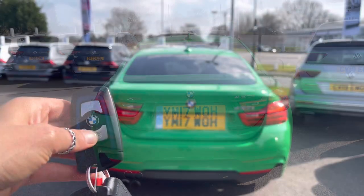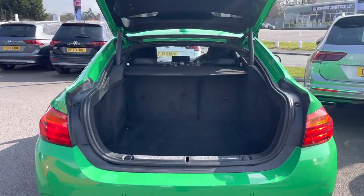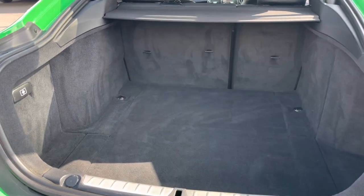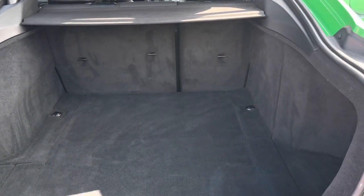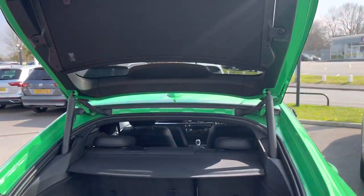You'll also benefit from an electric boot lid which is great when you have your hands full. Taking a glance inside, you'll see a huge space with plenty of room to store golf clubs, suitcases, shopping, as well as a pram. You can also fold down the rear seats if you ever require some additional space, and then close the boot by a simple press of a button.